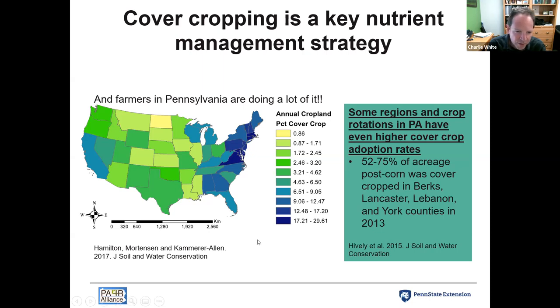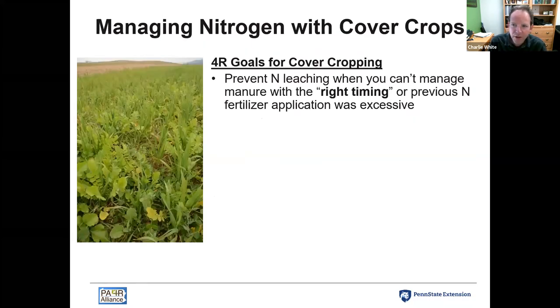Cover cropping is a really prevalent part of crop rotations and something we need to manage as best we can — both for protecting water quality and preventing leaching and soil erosion, but also understanding how integrating cover crops affects overall soil fertility in subsequent crops and how to best integrate these with manure applications.